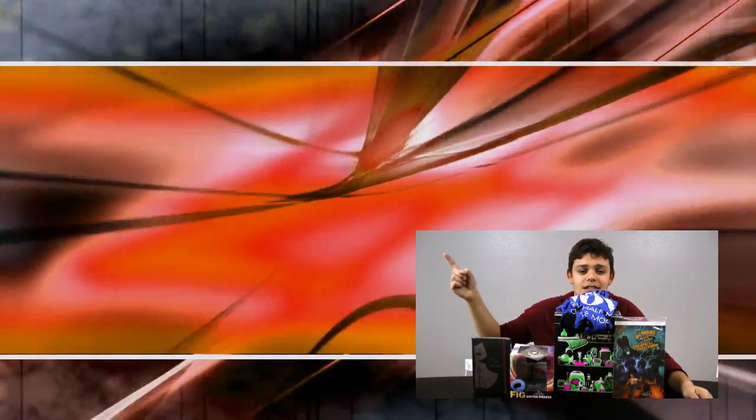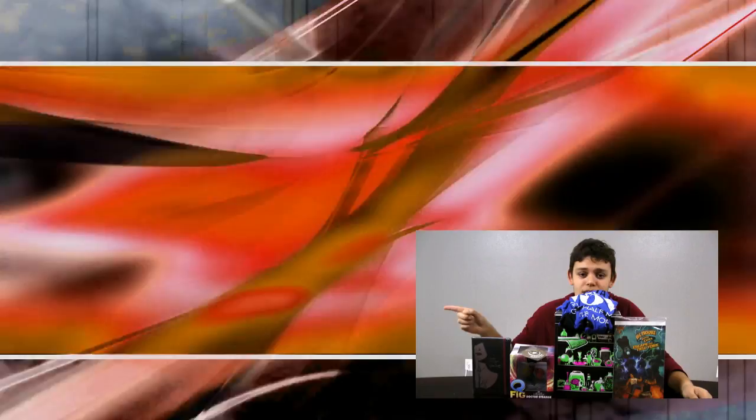Don't forget to subscribe. Click over here to see the latest video, click over here to see something I think you guys would like. Goodbye!